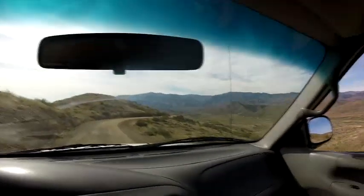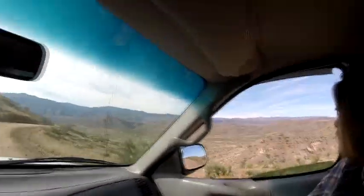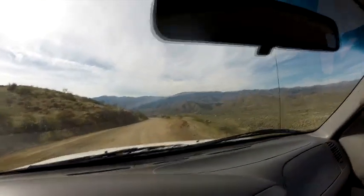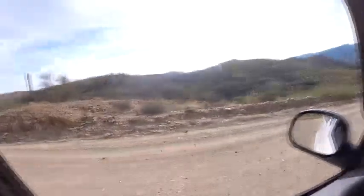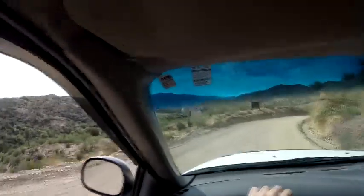That's a pretty nice view. I think that might be Cleeter — I'm not sure. Yeah, it's a pretty cool looking valley. Some old mine tailings over there.